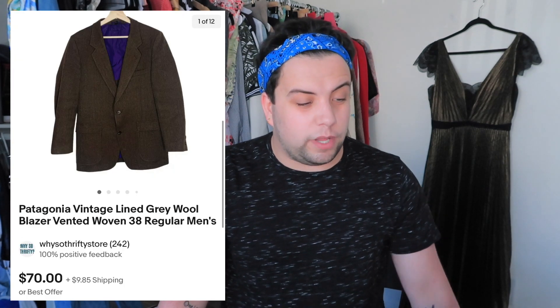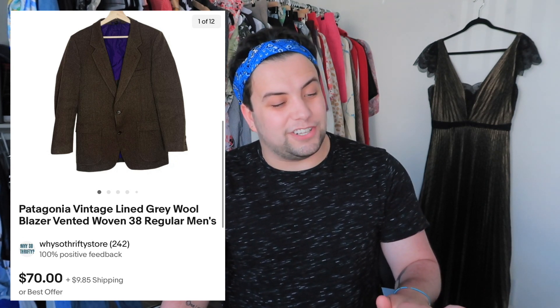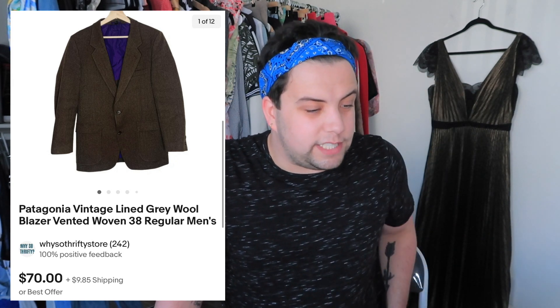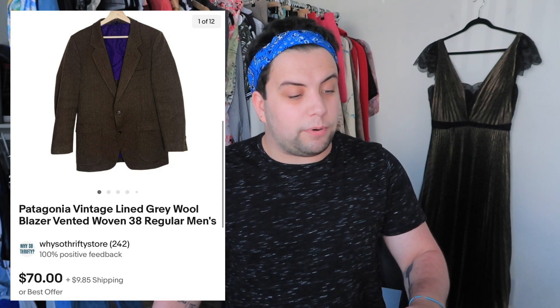This next item I got from a mystery box from a guy named Tommy — I learned about him from Hustle at Home Mom's YouTube channel. I bought a box from him for $200 with a ton of great items including Veronica Beard pieces. This was a Patagonia vintage blazer — I was shook because I didn't know Patagonia had wool blazers. I paid $12.59 per item in the box of 18 items. I listed it for $199 but got an offer. It sold with shipping for $79.85. Fees were $10.73, cost of goods $12.59, shipping $9.64, and my profit was $46.89.